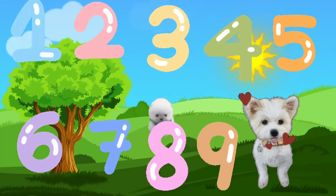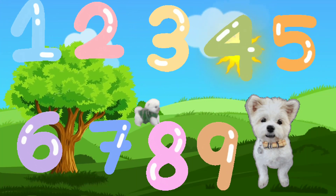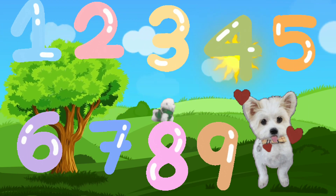Hi kids, today we will be counting 1 to 100.